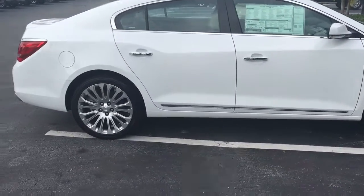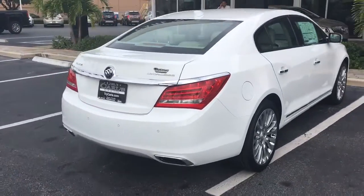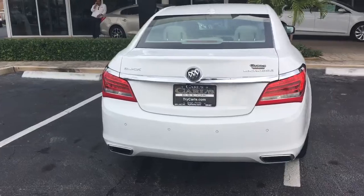This is a Premium 2 package. It comes with remote start — you can start this vehicle from your key fob or from your cell phone.